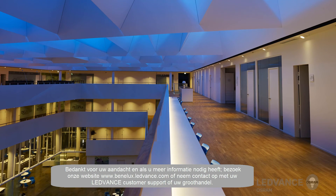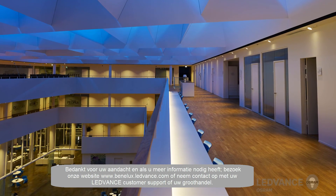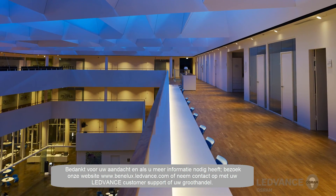Thank you for your attention, and should you have any questions, please visit www.Leadvance.com or contact Leadvance Customer Service or your local wholesaler.